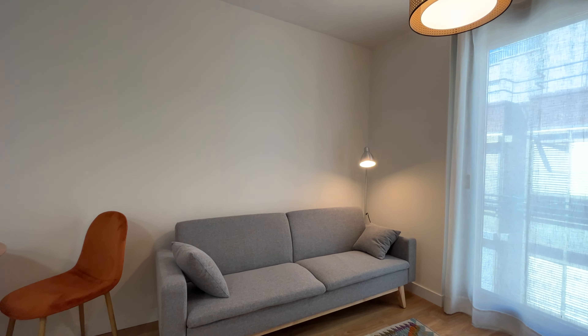We continue walking and found the sleeping area here with a double bed, exterior window to the street, air conditioning, and this walk-in closet with a really good space. We finish with the bathroom.